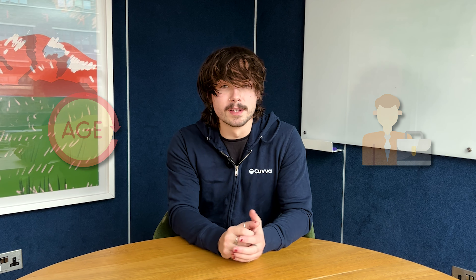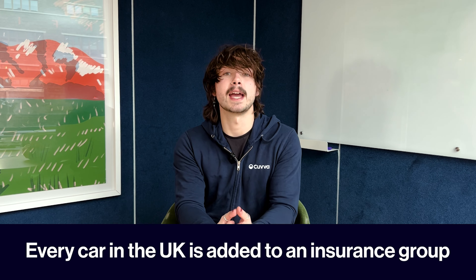There are loads of things that affect the price of your car insurance, from your age to your job. One of the big ones is the insurance group your car falls into. Every car in the UK is put into an insurance group, from group 1 to group 50. Generally, the higher the car insurance group, the more your insurance will be. However, this isn't always the case. Here at Cover, we've put together a quick explainer on how it all works.